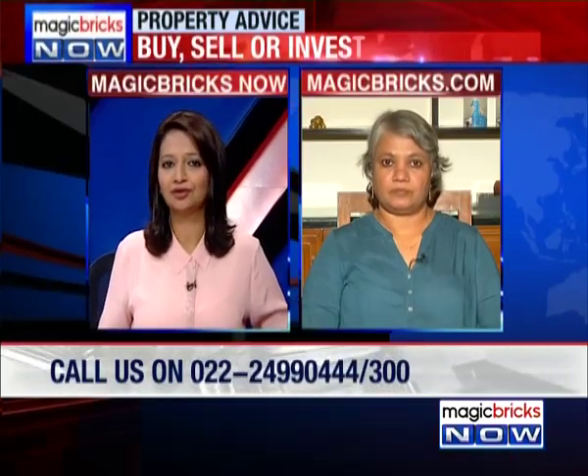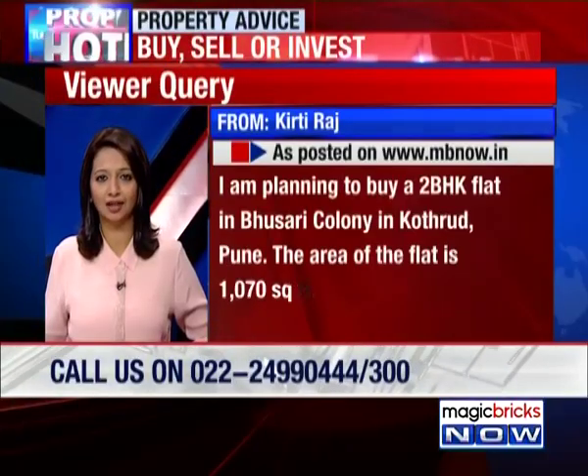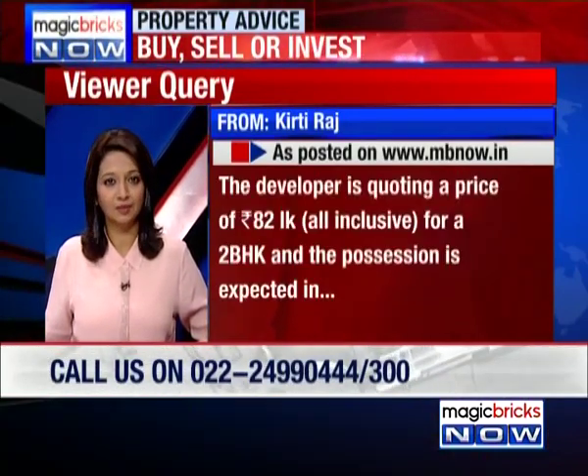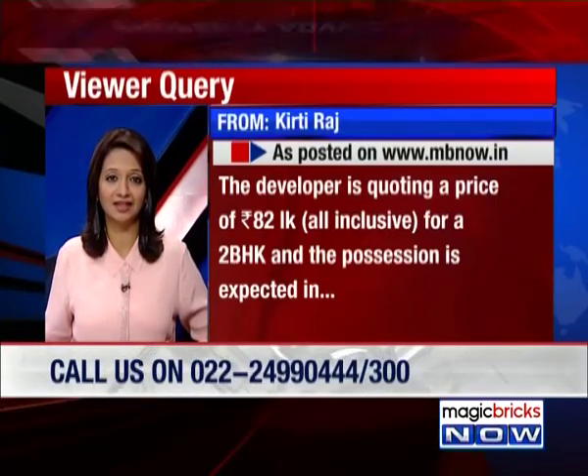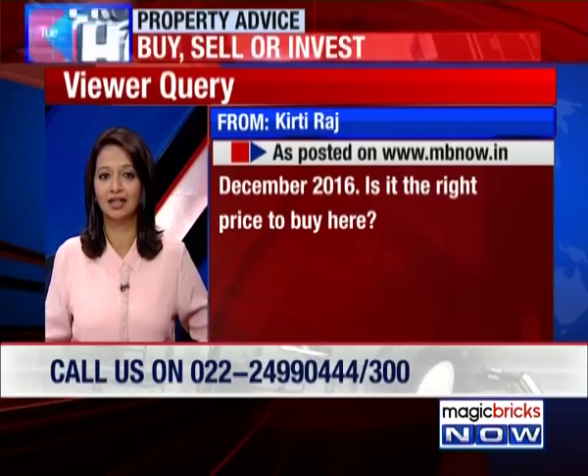Next, we have Kirti Raj. He says that he's planning to buy a 2 BHK flat in Bhusari Colony in Khotrud, Pune. The developer is quoting 82 lakh rupees for a 1,070 square feet 2 BHK flat. The possession is expected in December 2016. He wants to know whether this is the right price to buy into this project.